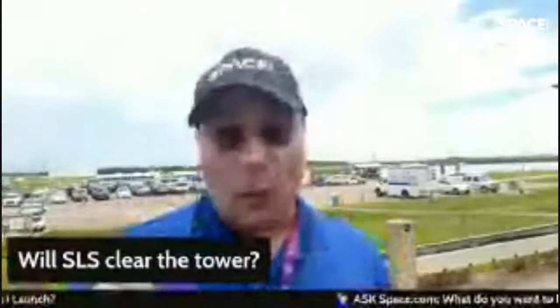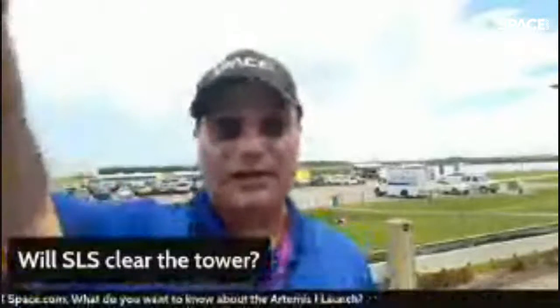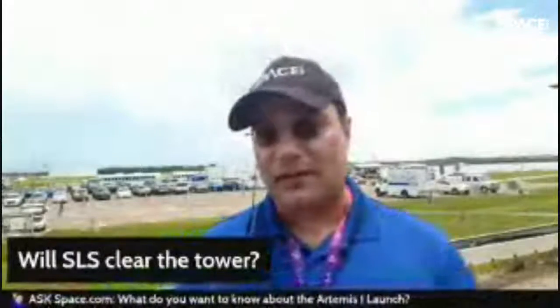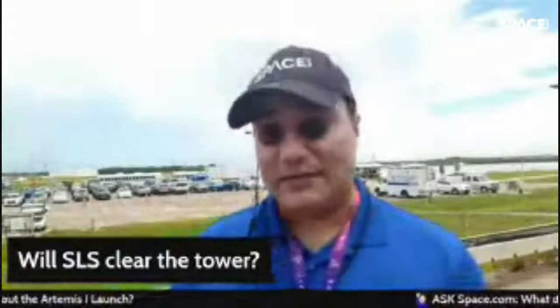That same type of abort system was used a few years ago by a NASA astronaut and a Russian cosmonaut on their Soyuz rocket. If the rocket has an anomaly everyone here must shelter in place — the News Center building behind me is the primary shelter. With 8.8 million pounds of thrust and 730,000 gallons of propellant on board, they have to prepare for that scenario. An anomaly would cause massive damage to the pad, loss of the rocket and mission, and require a full investigation.